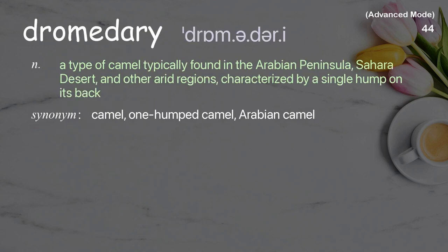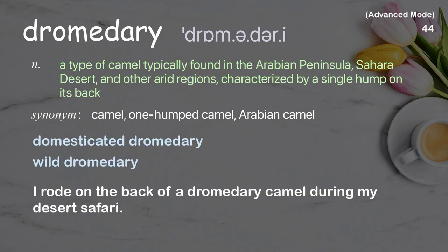Dromedary: a type of camel typically found in the Arabian Peninsula, Sahara Desert, and other arid regions, characterized by a single hump on its back. Examples: domesticated dromedary, wild dromedary. I rode on the back of a dromedary camel during my desert safari.